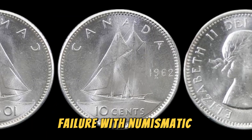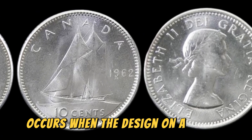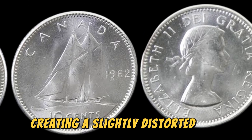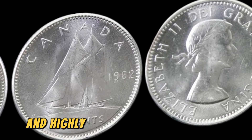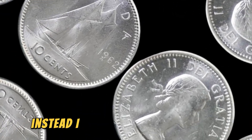For those not familiar with numismatic terminology, a doubled die error occurs when the design on a coin is struck by the die more than once, creating a slightly distorted and doubled image. This error is extremely rare and highly prized by collectors for its uniqueness and historical significance.